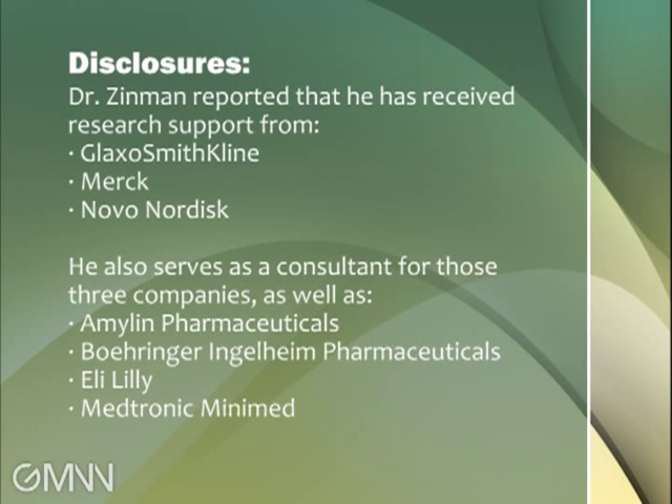The studies that were presented were Phase II early studies, and we are now going into a much larger series of experiments — the large Phase III studies. It will be very interesting to see what those results show.